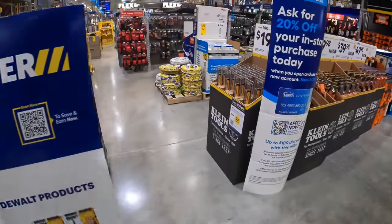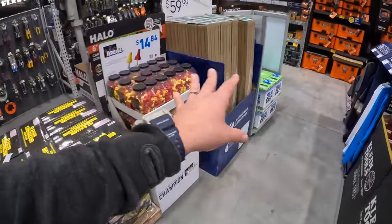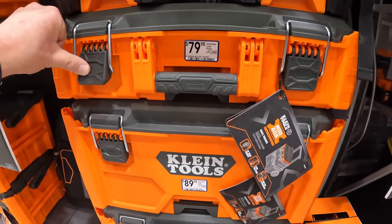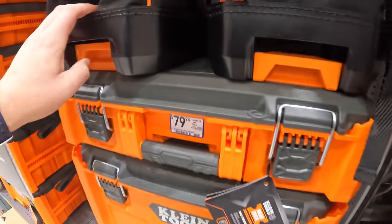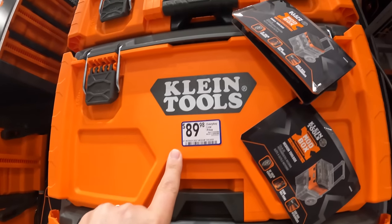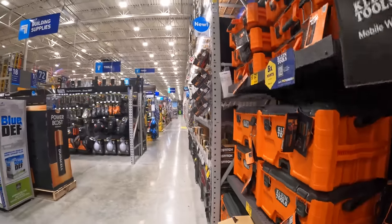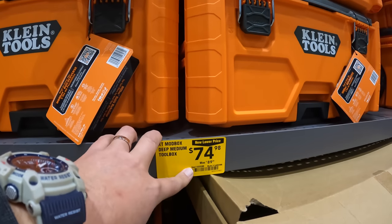Looks like they actually added some stuff over here from Klein — though they also took some stuff away. This is amazing — the design of these, how awesome they are. They even have that molded-in tape measure. It's very simple, very easy. $129, was $149, for the bottom rolling unit. $89.98 for the Mod Box medium unit. $79.98 for the small unit. I'm excited to see if these are all going to drop in price soon. They have the medium unit for $74.98 — so that's a price drop already.